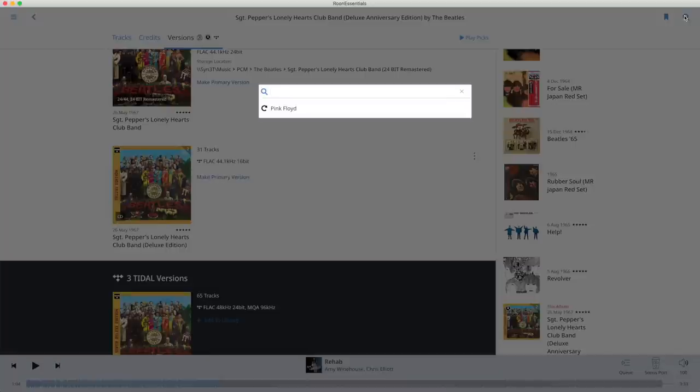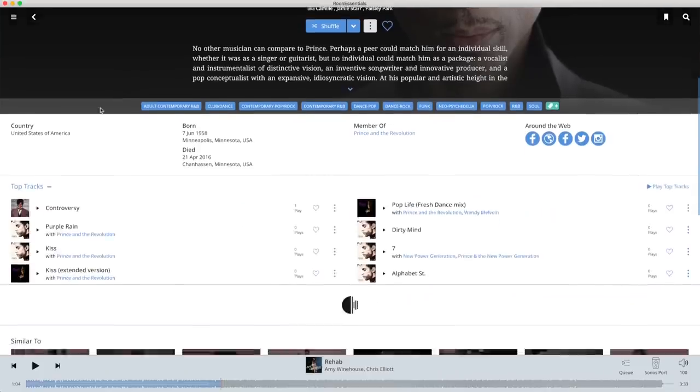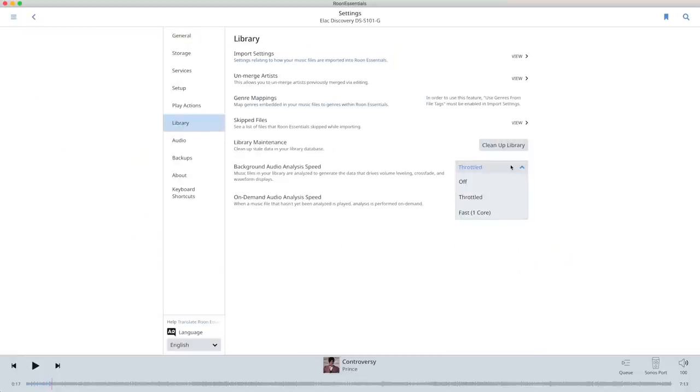Back to the speed — let's search for Prince and go for the artist known as Prince. Choose Controversy and play. I can't have the audio switched on, so watch the lower bar that shows the track progression. Again, fast enough. Only when it indexes your music for the first time can it be a bit sluggish, but even with this big collection of albums that was only a few hours. After that it starts completing the metadata and audio analysis in the background for some days. If you go to Settings, Library and set the background audio analysis speed to Throttled, you won't notice that. You could even switch it off during listening and set it to Fast when not listening. After a few hours or days, depending on the size of your music collection, it will be ready and there is no need to fiddle with these settings further.